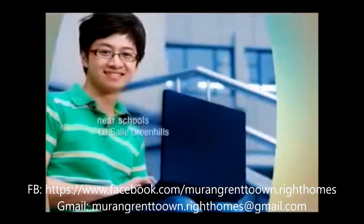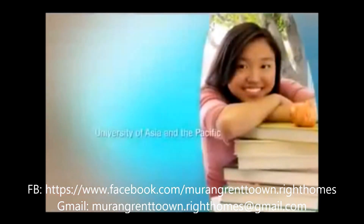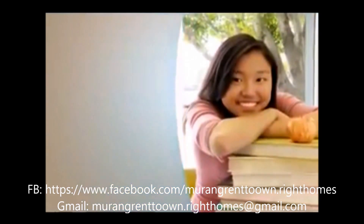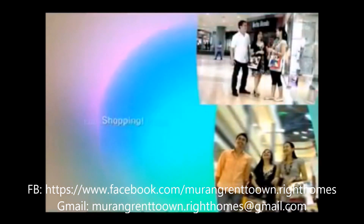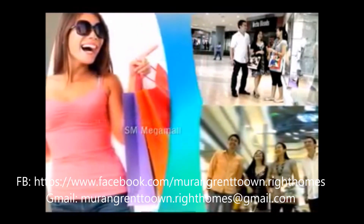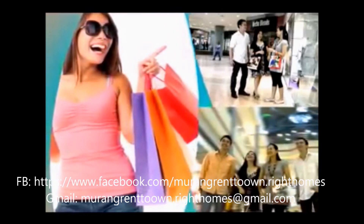Schools such as La Salle Green Hills, Obeda, and the University of Asia and the Pacific, just a stone's throw away. The myriad of shopping delights at Edsa Shangri-La Plaza, SM Mega Mall, and Robinson's Galleria, close enough for a leisurely drive.